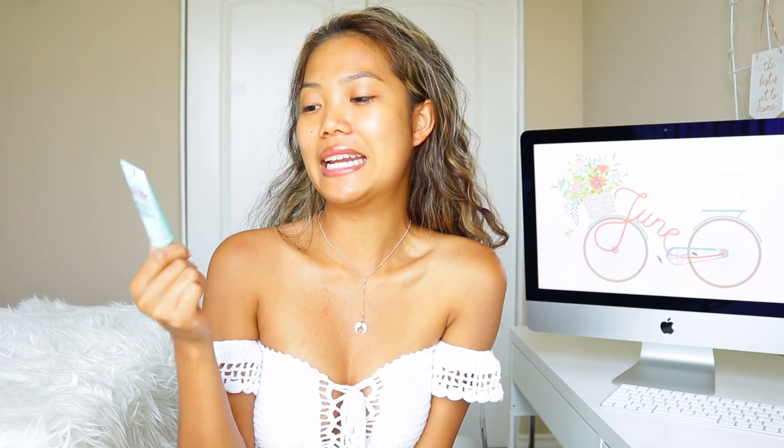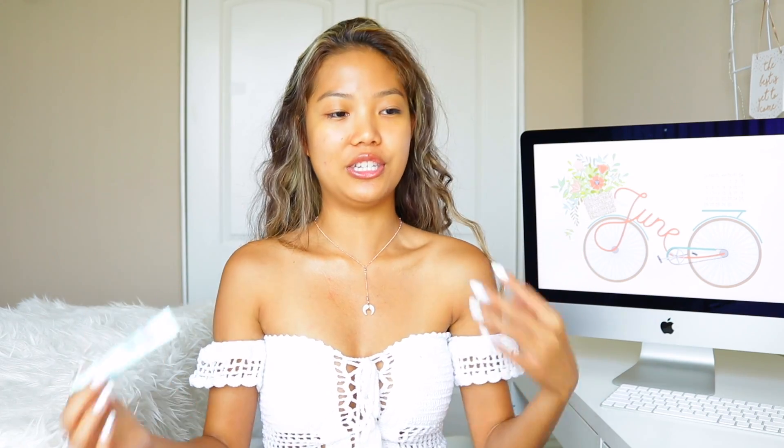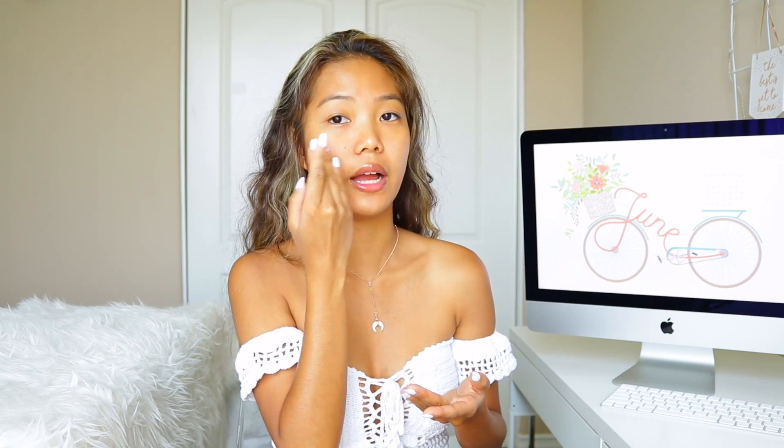After moisturizing, I like to apply the Maybelline Baby Skin Instant Pore Racer. This tutorial basically consists of all of my favorite day-to-day makeup products — the ones I use every single day or every time I apply makeup. So this is kind of like a two-in-one tutorial: my bronzy makeup look slash my all-time favorite makeup. These are my diehards, you guys.